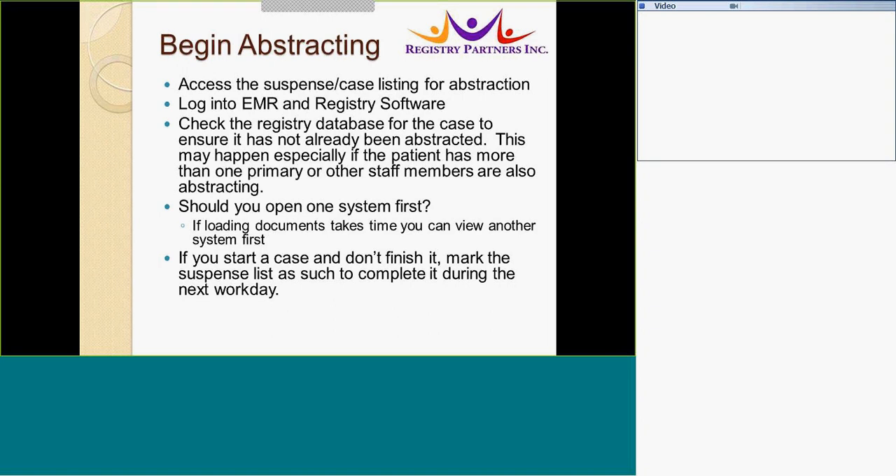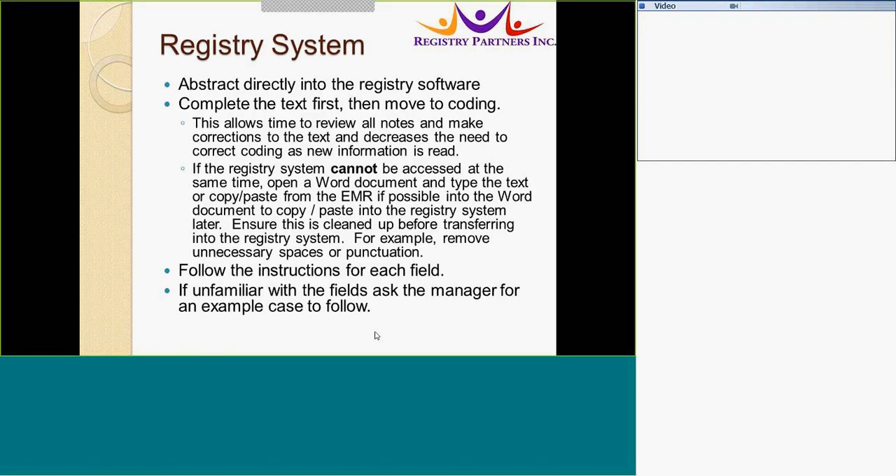Mark the suspense list as much and complete it during the next workday. This ensures that cases do not fall through the cracks or remain incomplete. Abstract directly into registry software if possible. Avoid paper abstraction when at all possible, as this slows down abstracting efficiency.